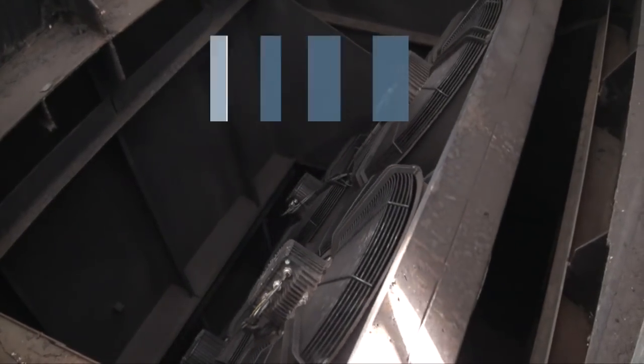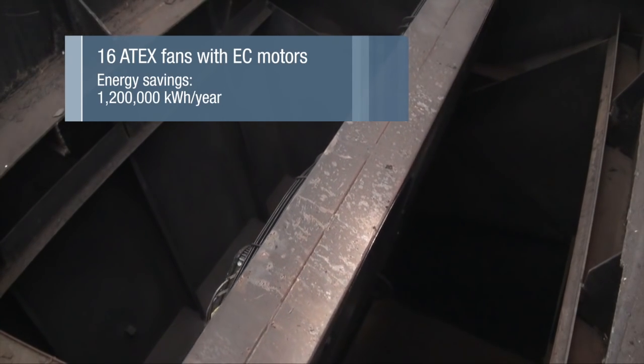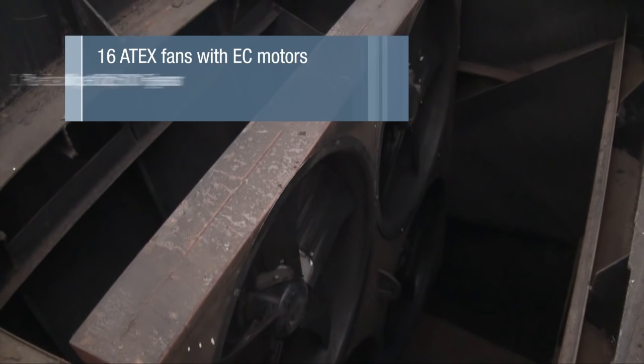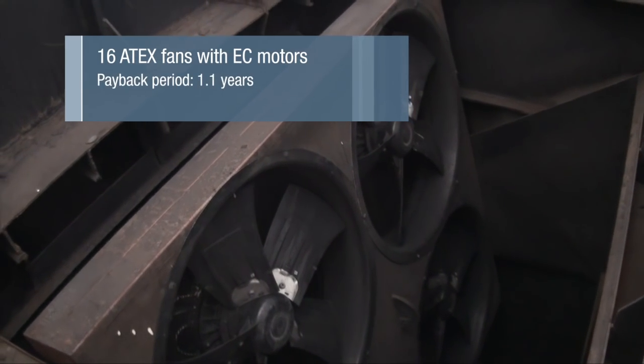Changes to the car deck ventilation system once again prove that purchasing new equipment, instead of repairing the old, pays off. The energy savings are so great that the new fans will pay for themselves in just one year.